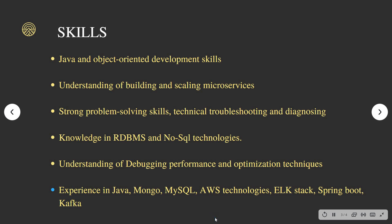The skills needed include knowledge of Java programming language and any object-oriented programming language, some development skills, understanding and building and scaling microservices, strong programming skills, and technical troubleshooting and diagnosing. At the backend, you need knowledge of RDBMS — Relational Database Management — and SQL technologies or NoSQL technologies.